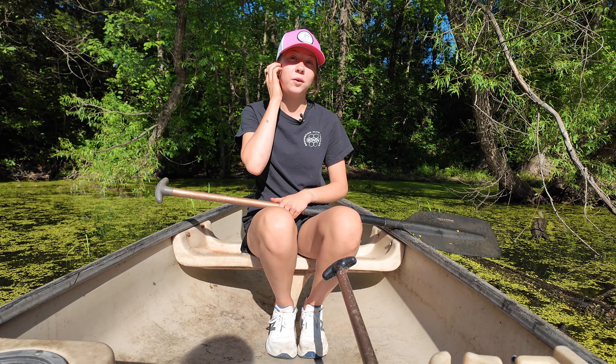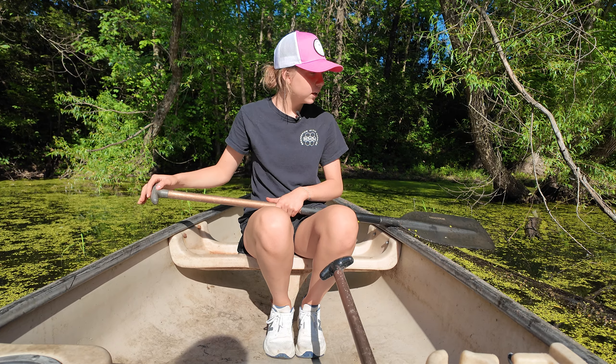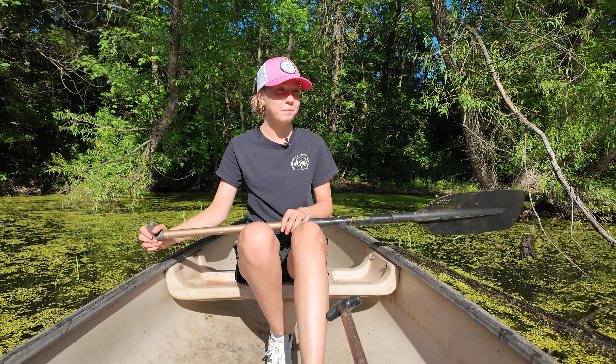Hey everyone, welcome back to Beekeeping with Natalee, or welcome if you're new. A little bit of a different scenery today. This is what happens when we actually do the videos I want to film — we end up in a canoe on a pond.